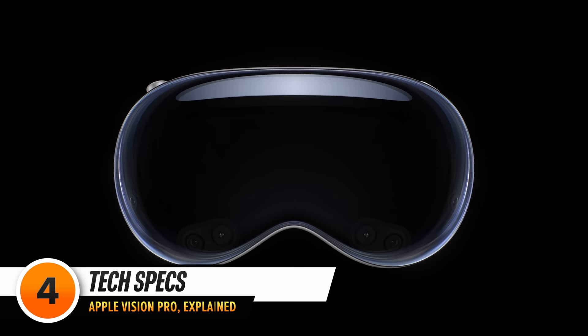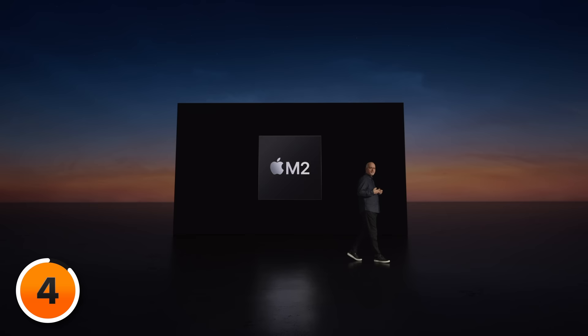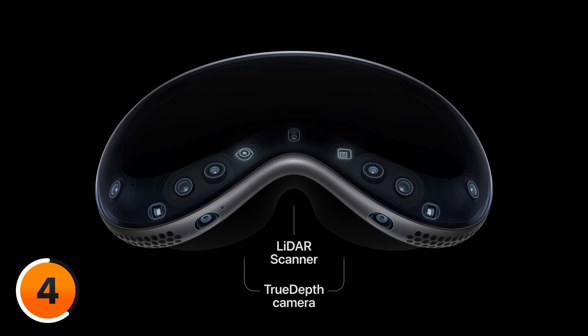Vision Pro is powered by Apple Silicon in a unique two-chip design. It takes a lot of power to run this device, so they used the M2 chip — which we've already seen in Macs and the iPad Pro — as its primary processor. The Apple Vision Pro also features the R1 chip, which is responsible for processing input from a huge array of sensors. Vision Pro has 12 cameras, five sensors, and six microphones that capture and interpret your surroundings in real time.